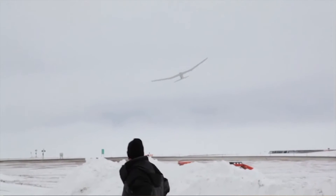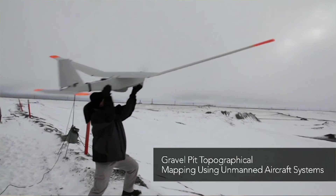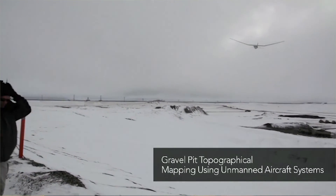Originally designed for reconnaissance for the military, and now with additional payloads such as LiDAR, we can adapt this aircraft to other capabilities for the commercial industry.